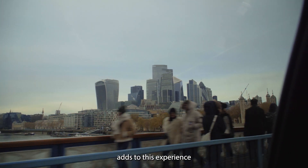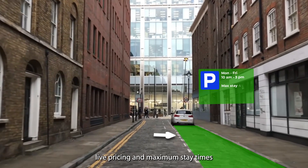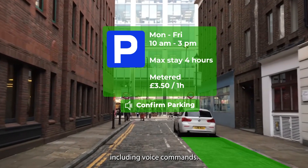Augmented reality technology adds to this experience, helping drivers keep their attention on the road while sharing precise directions, live pricing and maximum stay times, with options to confirm locations and payments through various methods, including voice commands.